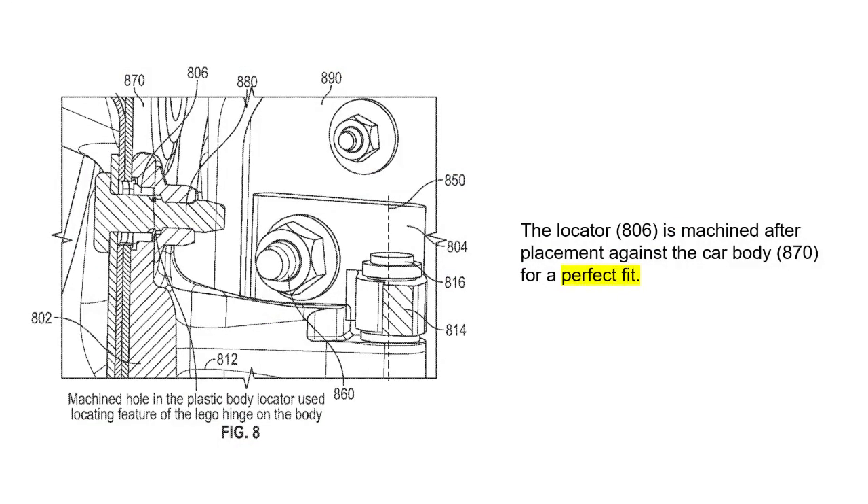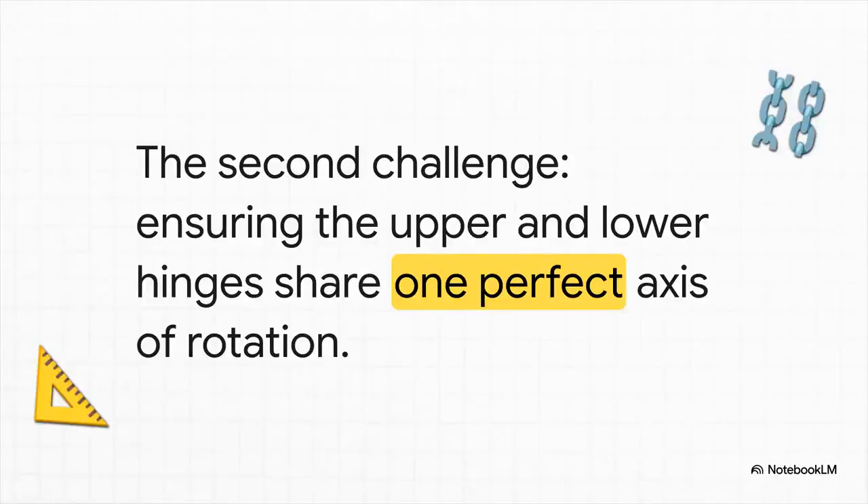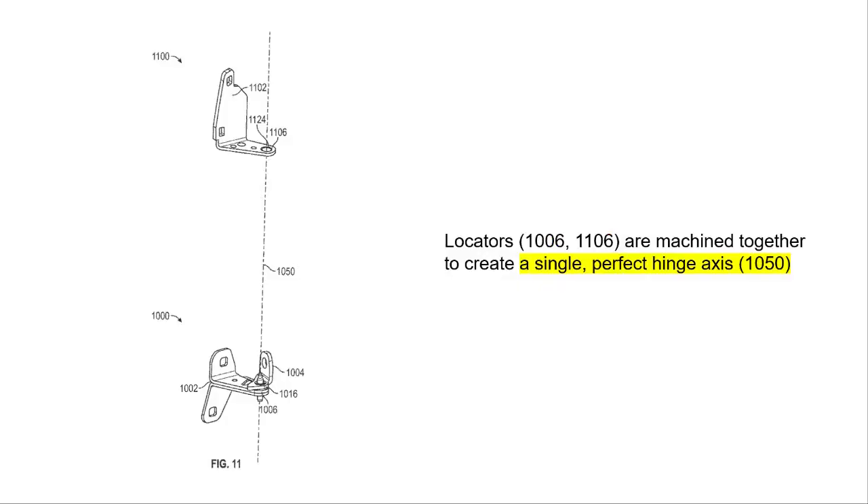And this is where the magic happens. The whole hinge assembly is put up against the car body, then a machine measures the actual position of the mounting holes on that specific car and drills a new, perfect hole right through that soft, sacrificial locator to match it exactly. It corrects for any tolerance stack-up right there on the spot — a perfect, custom fit for every single car coming down the line. But that only solves half the problem. A car door doesn't have one hinge; it has two — an upper one and a lower one. And for that door to swing smoothly without sticking or wearing out over time, those two hinges have to rotate around one single, perfectly straight line: a shared axis.